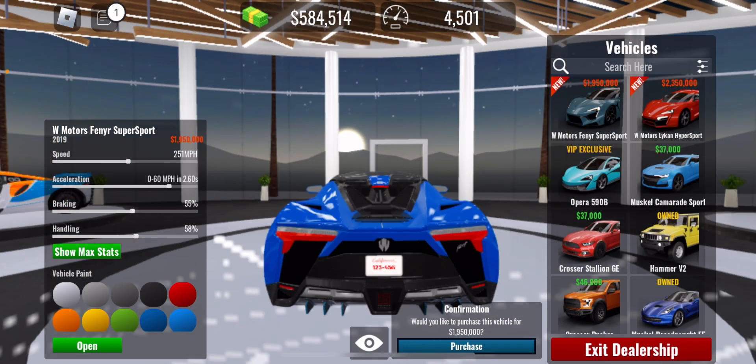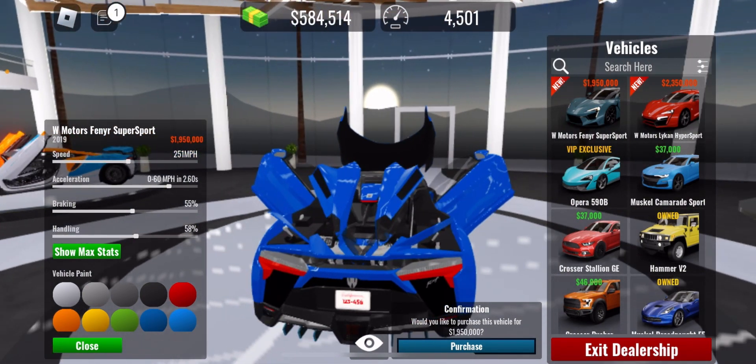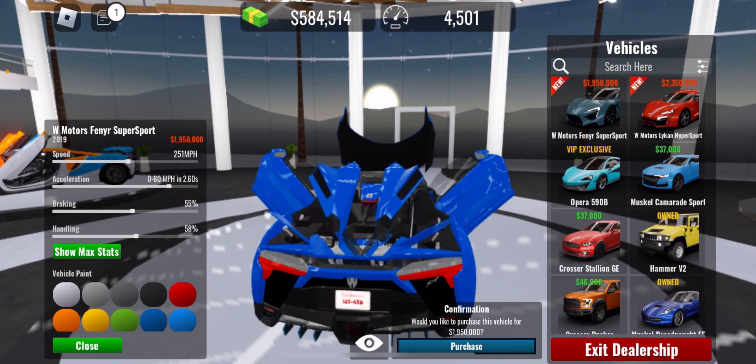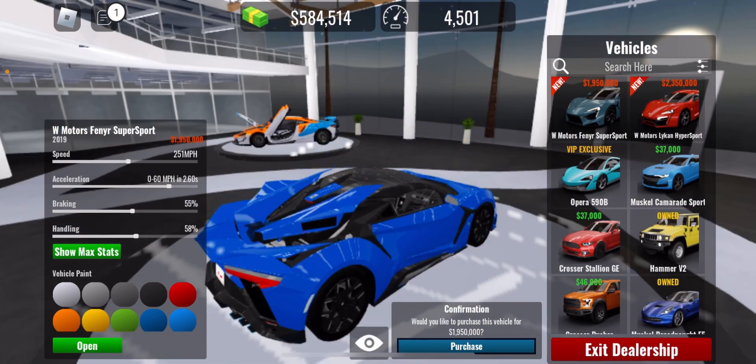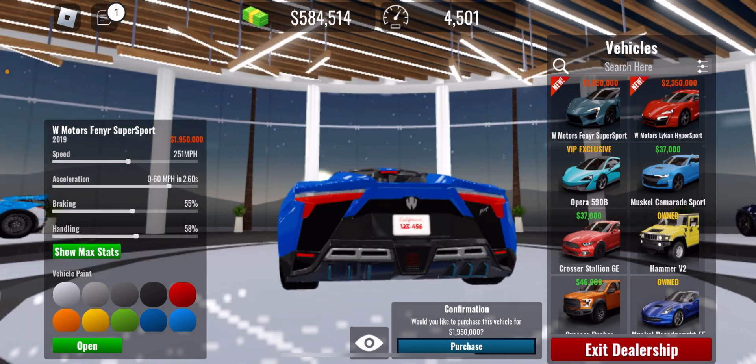W Motors over here — this is realistic, everything opened. These parts open slowly and the veneers look like wolf's voice. Here are the stats and here are the max stats. The price is 1.95 million dollars, its name is W Motors Fenyr SuperSport, and its year is 2019.